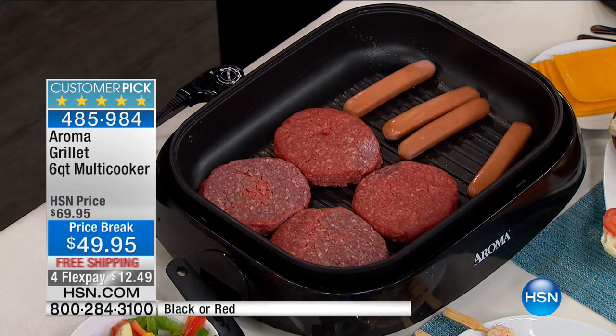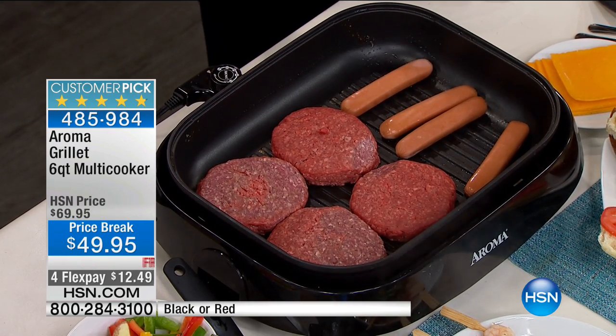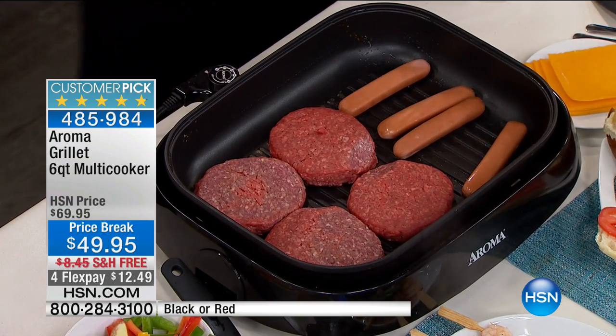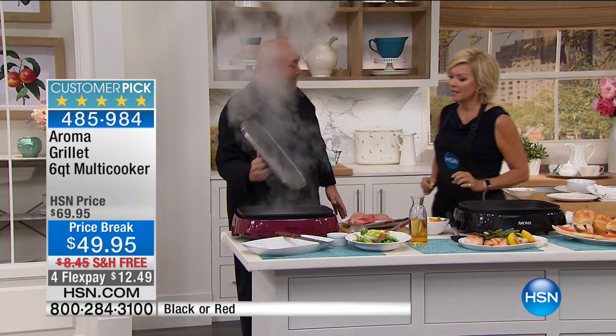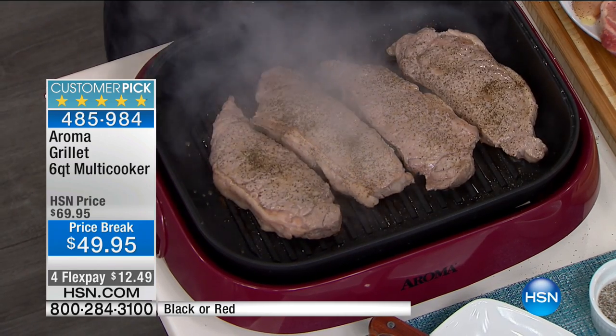We're going to get our burgers and dogs going. You know me — I love my grilling. I love being out in the backyard, but sometimes it's not practical. Maybe you're in a condo, maybe you're in a space that can't have a grill, maybe you don't want to deal with the bugs, the charcoal, the gas, and the weather. So I always look for something I call my reason to believe. And the very first time I tried steaks on this, I found it.